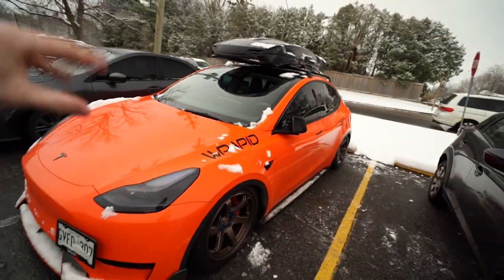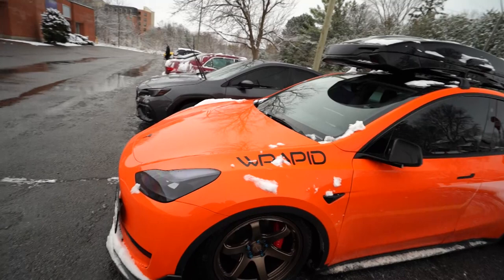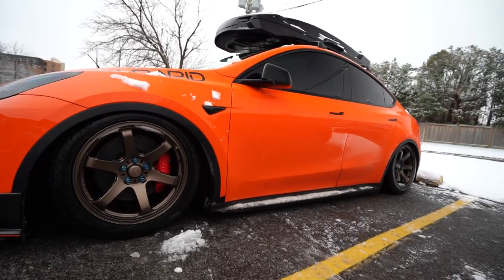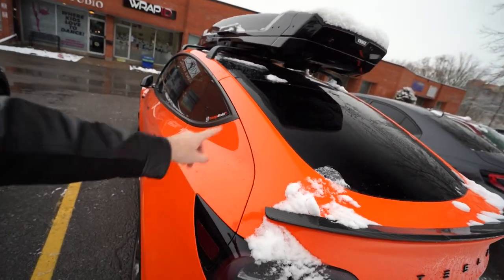Before we walk in, let's check the company owner's car — it's a bright orange Tesla belonging to Wrap ID's owner. It looks amazing; it's slammed, it's lowered, just look at those rims — insane. It's wrapped using color paint protection film, super bright, nice, and not a single scratch because it's PPF.